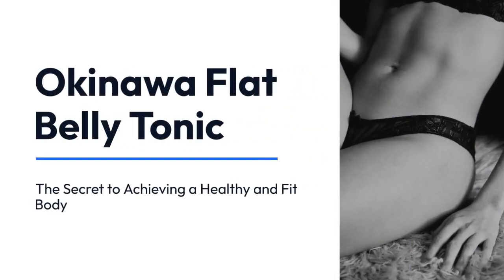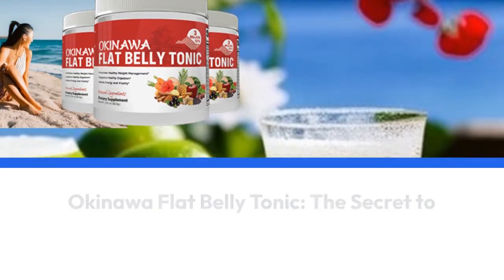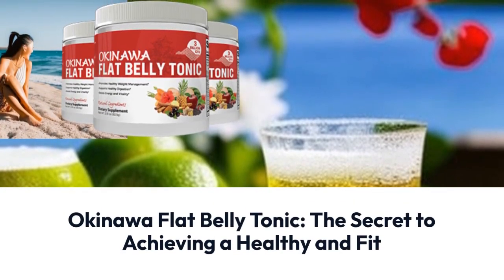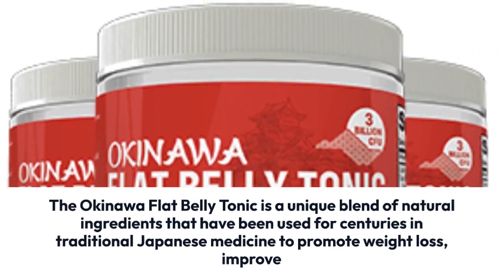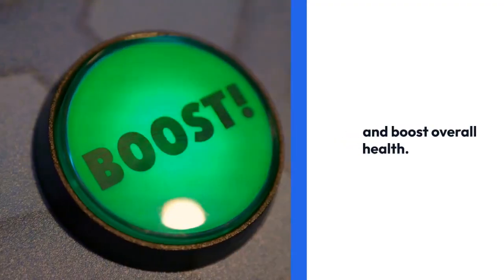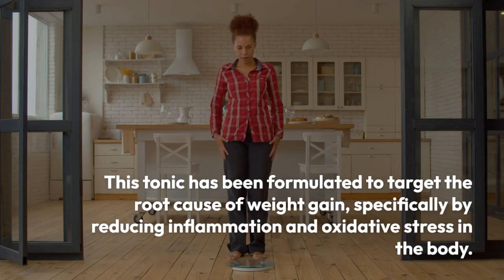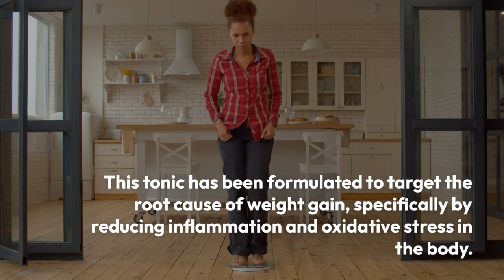Okinawa Flat Belly Tonic: The Secret to Achieving a Healthy and Fit Body. The Okinawa Flat Belly Tonic is a unique blend of natural ingredients that have been used for centuries in traditional Japanese medicine to promote weight loss, improve digestion, and boost overall health. This tonic has been formulated to target the root cause of weight gain, specifically by reducing inflammation and oxidative stress in the body.